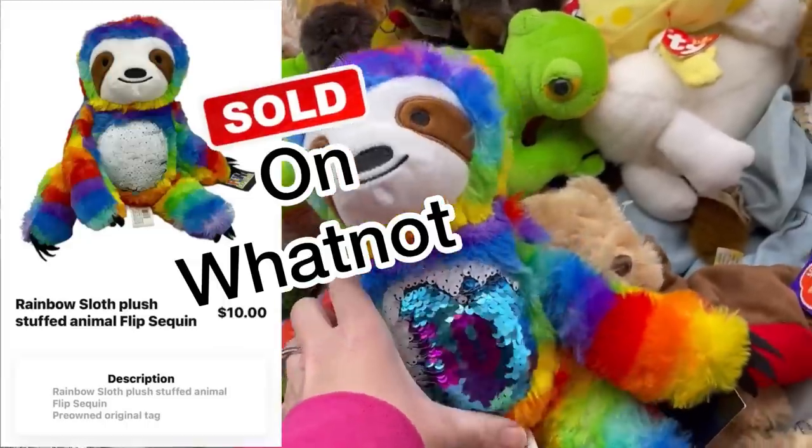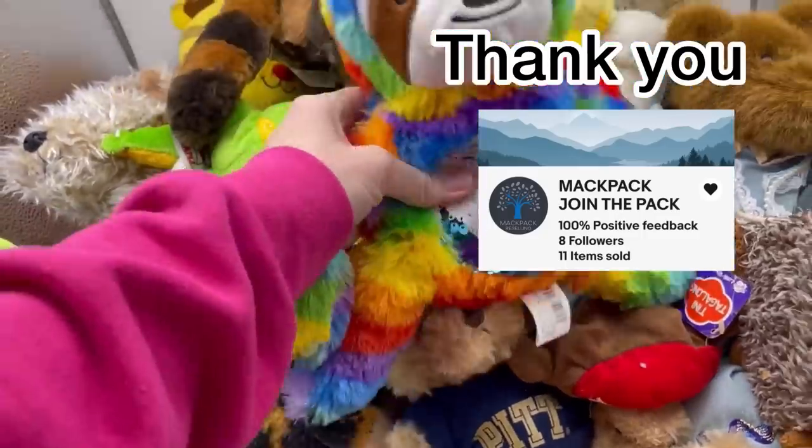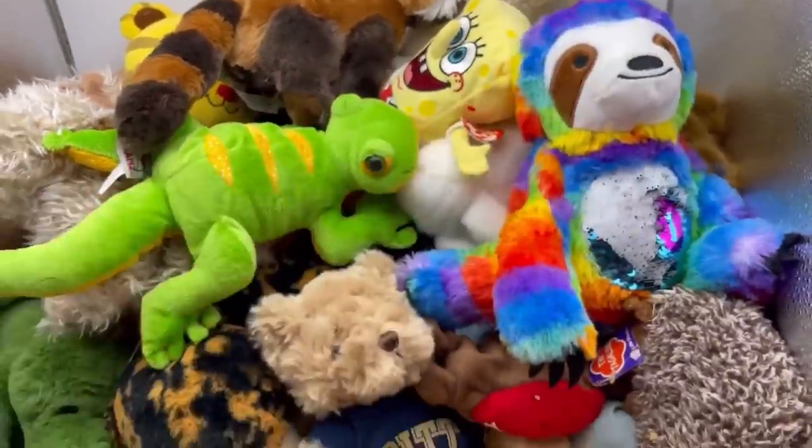He's fun — he's got a sequin tummy. Fun Express. Just a little cheap toy, but it's a sloth and it's cute, so maybe it'll sell.